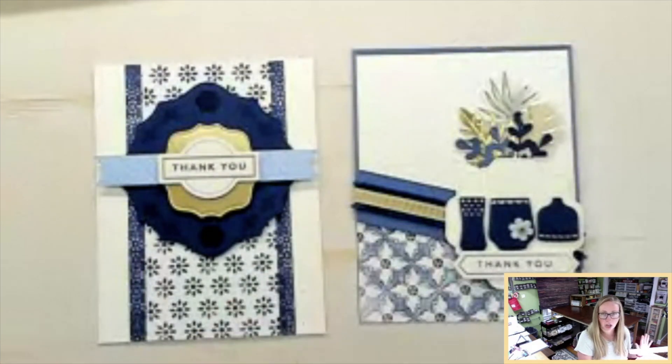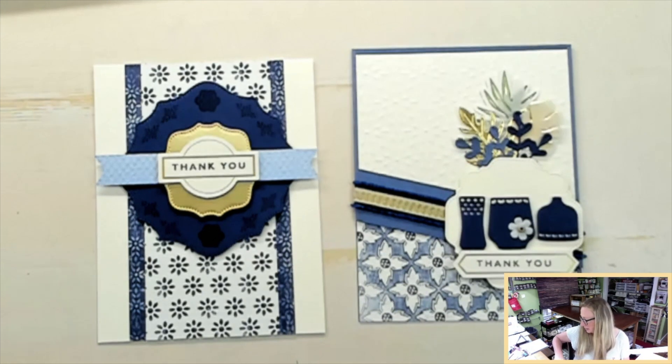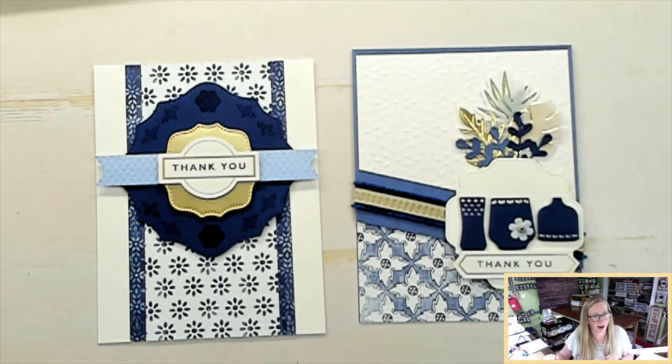I could have kept going — this paper is just so pretty. So I think that is what I have.